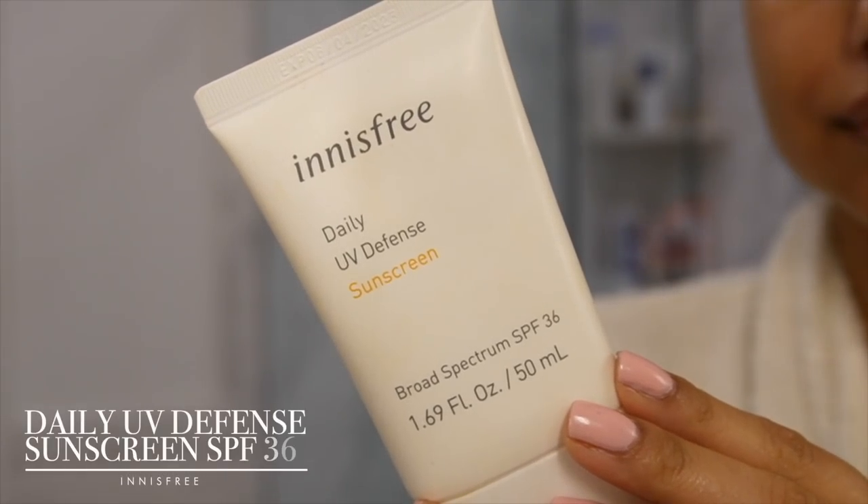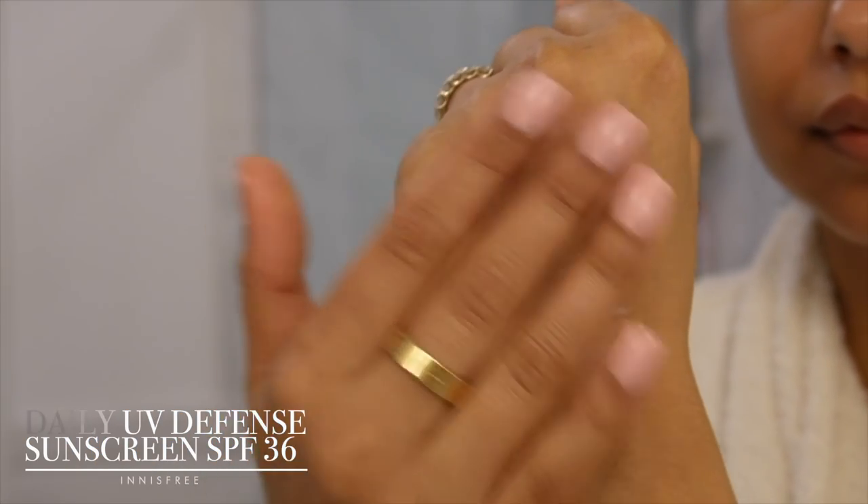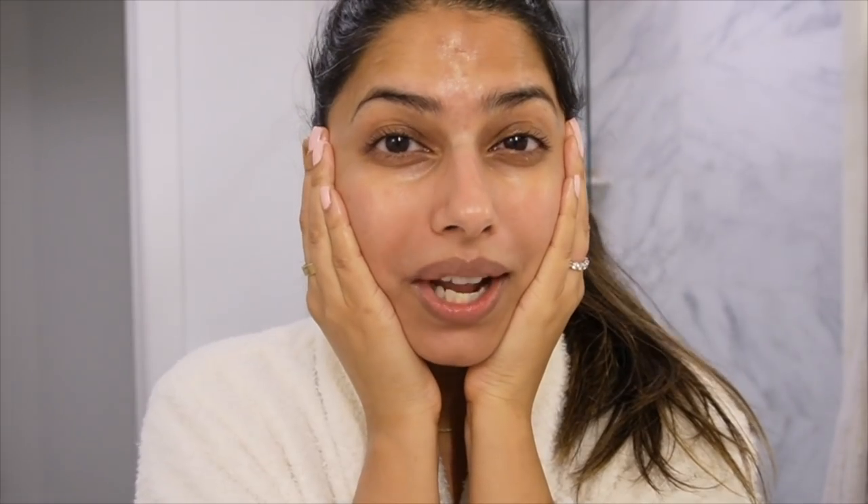The last step in my daytime skincare routine is SPF. I'm currently using the Innisfree Daily UV Defense Sunscreen — a very lightweight formula. I just apply a good amount all over my skin. I love how quickly it blends out. Even if you have oily or combo skin, you could just use your vitamin C serum and then use this as a moisturizer and SPF in one — it adds a beautiful glow, a lot of hydration, and it also doubles as a makeup primer.